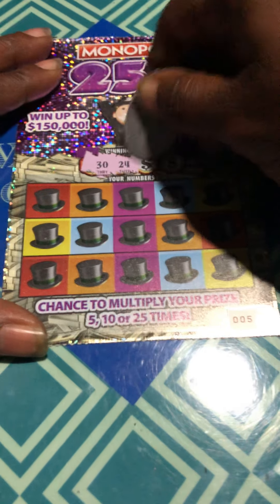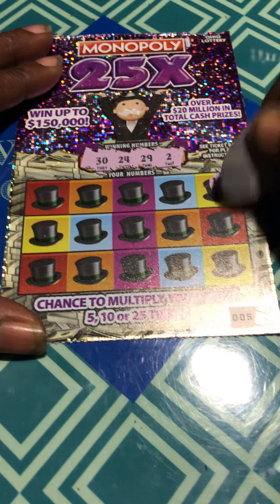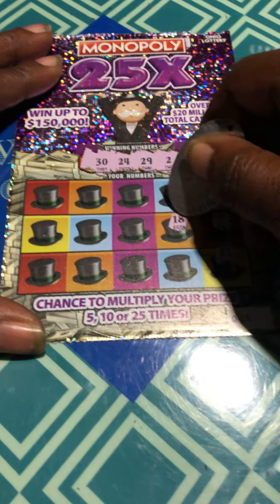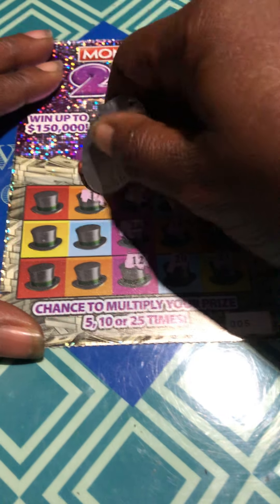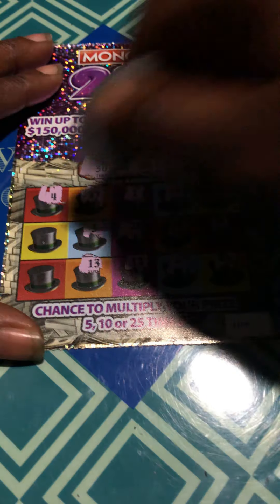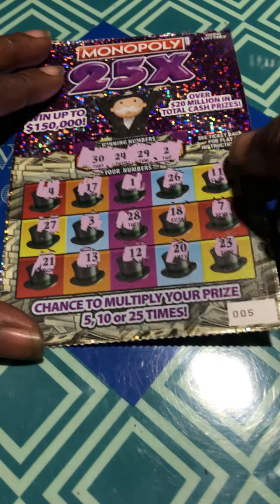30, 24, 29, and 2. Let's start over here this time. 11, 7, 23 — one off. 26, 18, 20. Lonely number 1. 28 is one off. 12, 17, 3, 13, 4, 27, and 21. No luck on ticket 5.